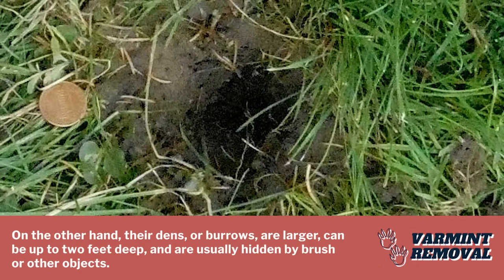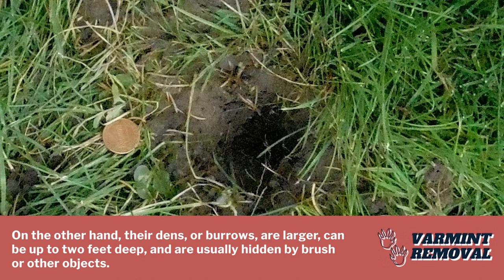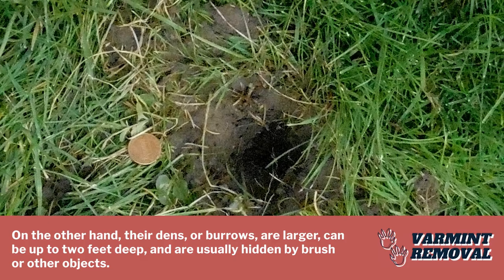On the other hand, their dens, or burrows, are larger, can be up to two feet deep, and are usually hidden by brush or other objects.